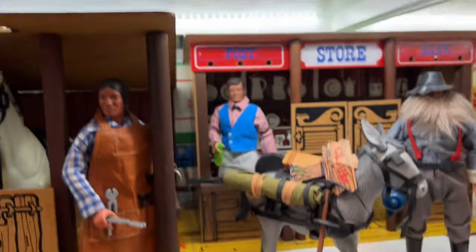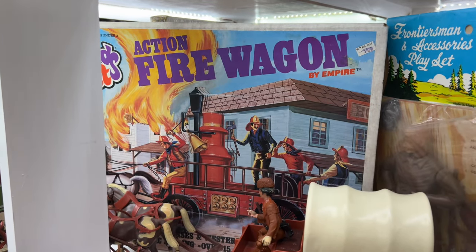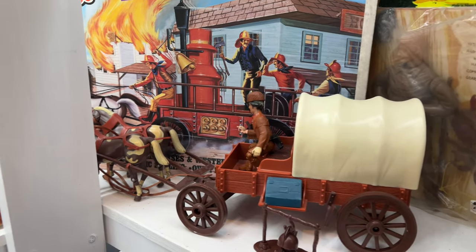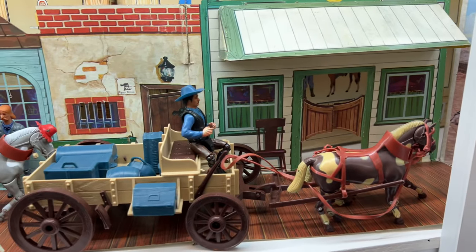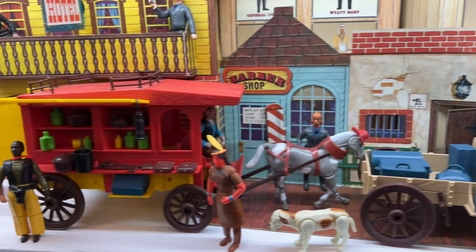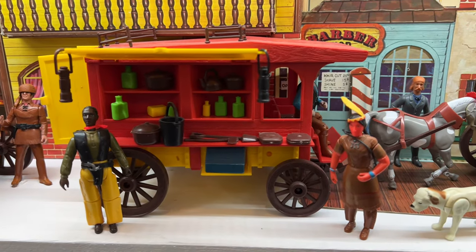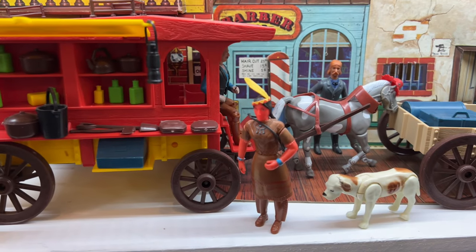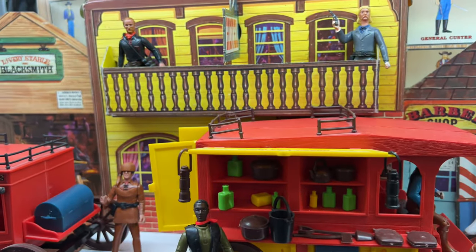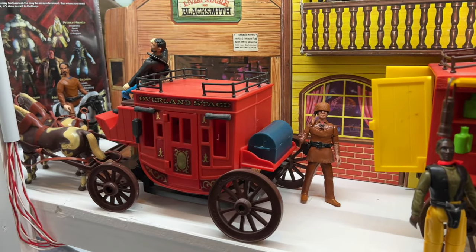They also did play sets. Down here you'll see the fire wagon — that's the only one I only have boxed and not loose. In front we have the covered wagon with its horses. We have the buckboard — each one would come with a rider. This is the peddler's wagon, and in front of it you'll notice there's another version of Deadwood Dick in the four-inch version, as well as Arrowhead, one of the only females in the four-inch line. And there we have the stagecoach.